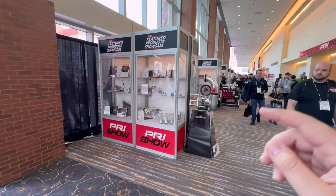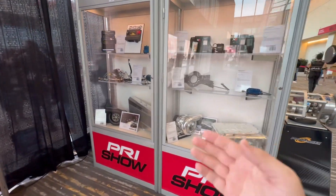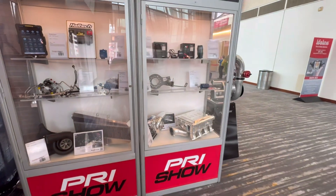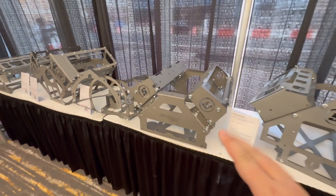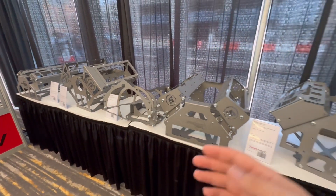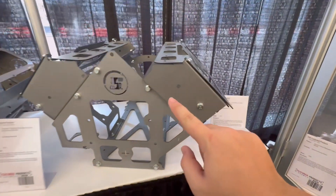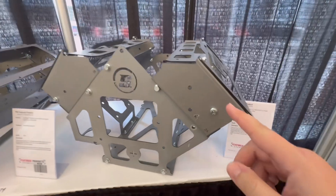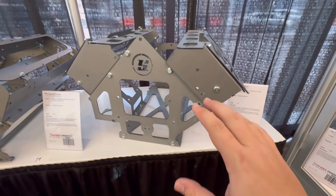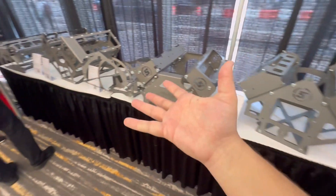Also out here in the hallway is PRI's featured product showcase — all of the latest and greatest tech and innovations for the automotive industry. The guys at Speedway Motors definitely know their target audience with these mock-up engines and transmissions. There's no need to put these up on a stand — you can use this and put it flat on a table. They've got these mocked up with all of the holes so you can lay them flat and make your own mounts to fit into just about any car.